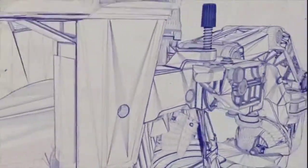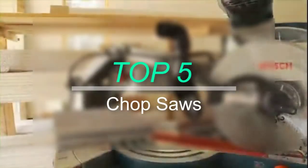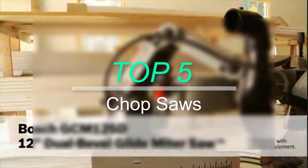Hello everyone, welcome back to our new video. In this video, I will give you more information about the top 5 best chop saws that are available on the market.